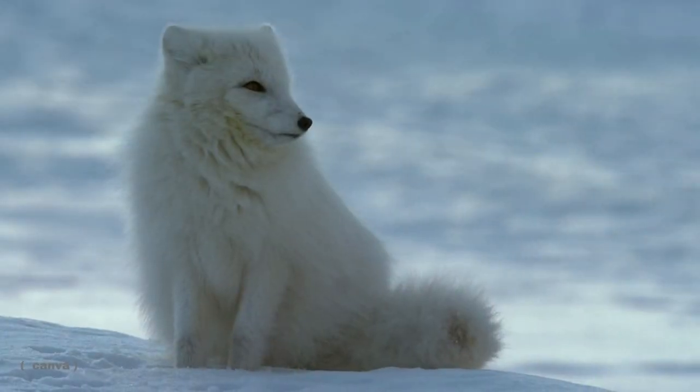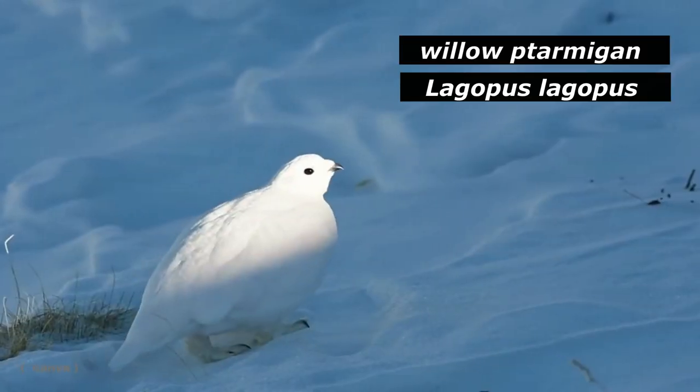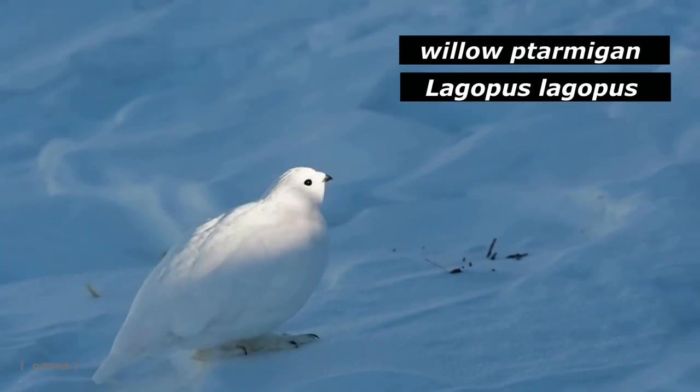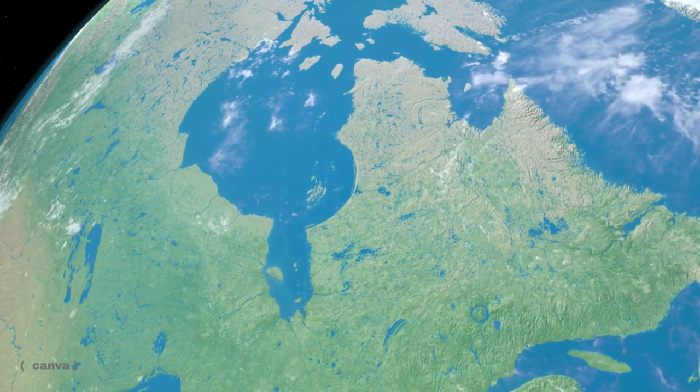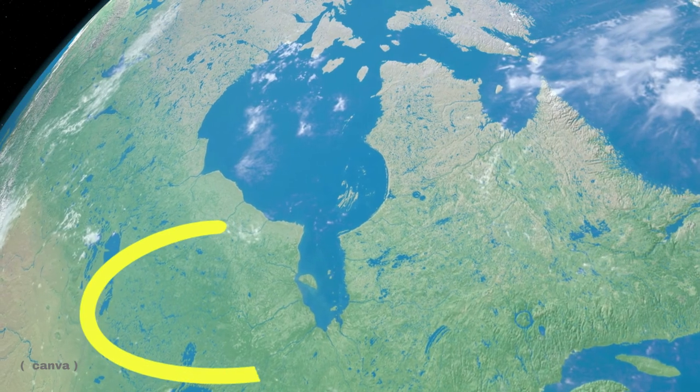To answer our first question — what species of fox live in Ontario? — there are two species of fox that call Ontario home, the first being the Arctic fox. The Arctic fox's scientific name is Vulpes lagopus, which means to have furry feet. Compare this to the scientific name for the willow ptarmigan, whose feet are covered in feathers for warmth. Arctic foxes are found in the northern parts of Ontario, up and around James Bay.